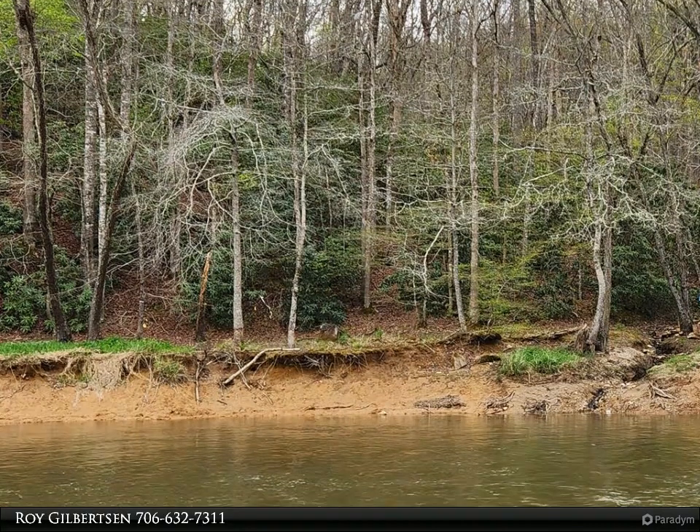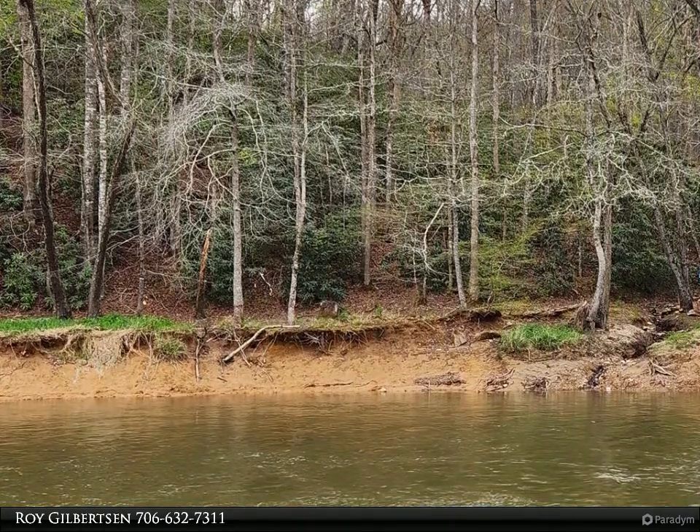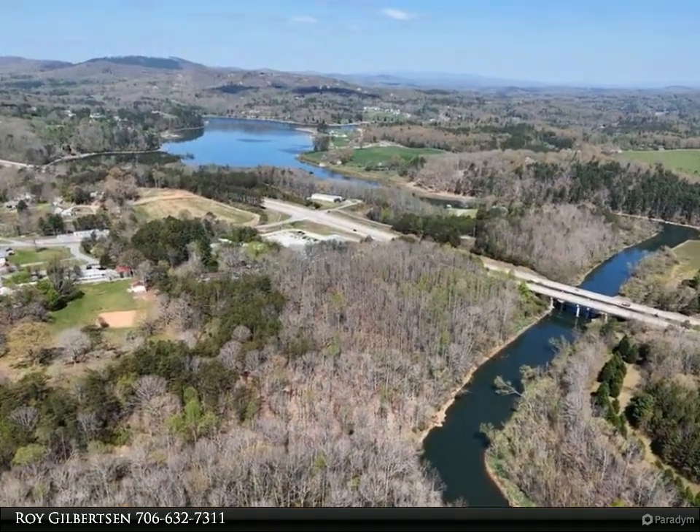This Coldwell Banker High Country Realty property video is presented by Roy Gilbertson. Nottaly Lake access via the Nottaly River — without the lakefront property expense.